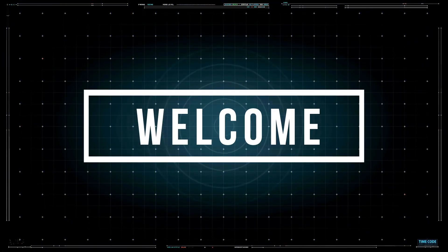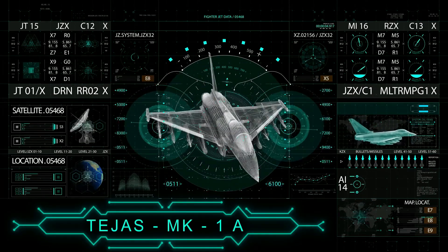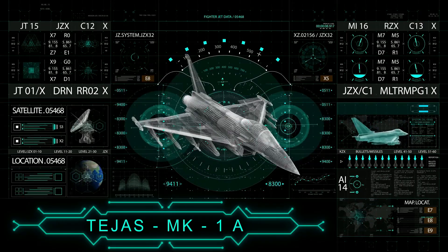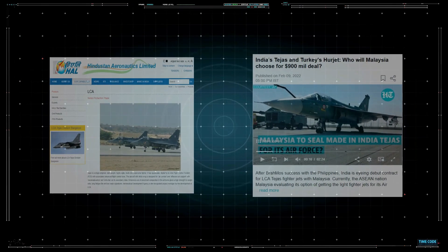Welcome Brahma Warriors, and I am back with another video. Today we are going to analyze a light compact aircraft. Many nations have shown interest in procuring this fighter jet. According to the Indian Air Force, the LCA Tejas will be the backbone of the Indian Air Force fighter fleet. Let's find out why and how.